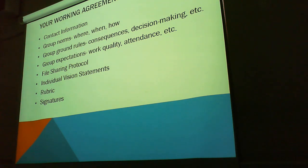Group ground rules, consequences, decision-making, etc. Expectations, work quality, attendance. What's the file sharing protocol? That might be one that sometimes people will miss. Individual vision statements — what everybody wants to get out of it. There is always the chance when you're running a project that somebody will want to get something out of it for themselves. The rubric and signatures.